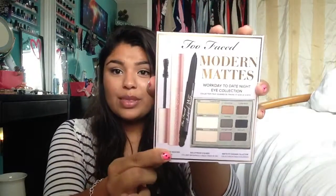So the first place I went to was Ulta. The first thing I got was the Too Faced Modern Mats Workday to Date Night Eye Collection. I am so excited about this kit because it's full size everything — full size palette, full size mascara, and full size eyeliner. The original price was $38, but I'm part of the Ulta Rewards member program so I had $9 off a purchase and ended up paying like $30 for this. So basically we got $10 for each thing, which is freaking great.